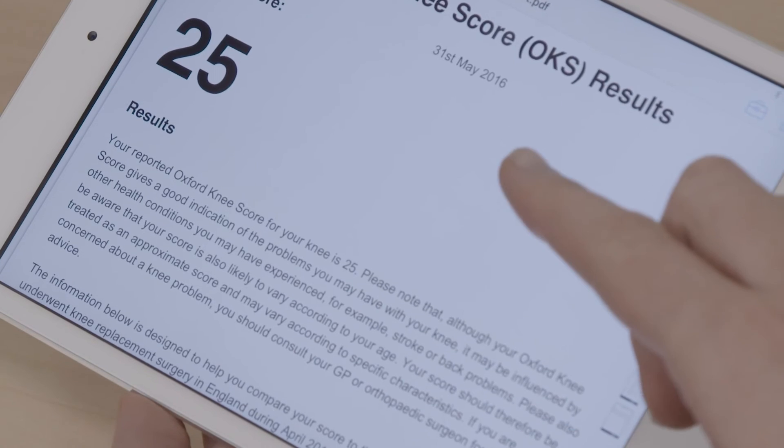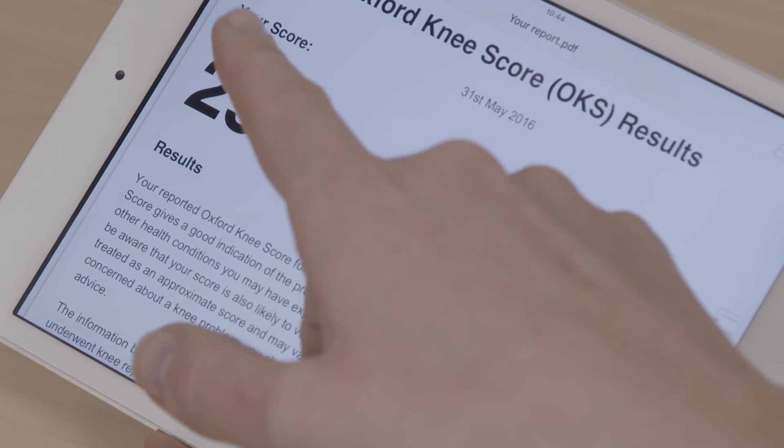So it's not just that this group develops outcome measures and leaves it there — what we also do is get involved with trying to see whether a given treatment works. Because these are simple, standardised questions, we now have a really good handle on the quality of services for joint replacement surgery in the NHS. What can we learn from those that are doing really well that we can transfer that knowledge onto other people?